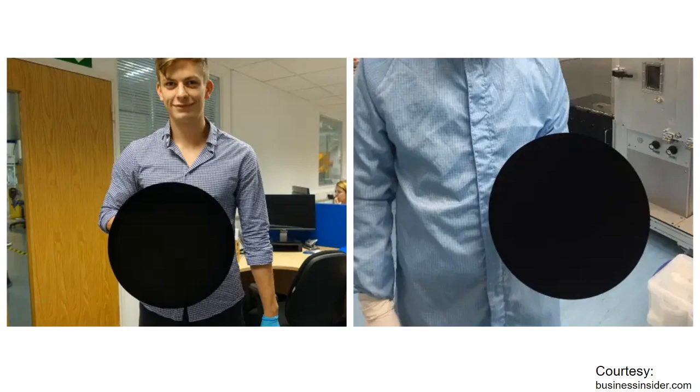Look at this image — how do you feel when you look at it? As if the image has been edited and a circular hole kind of thing has been made on it. Do you agree? That is Vantablack for you.